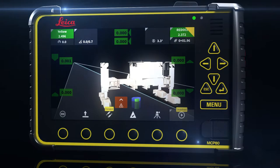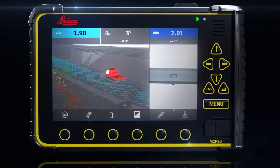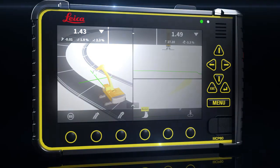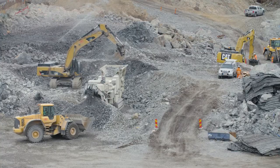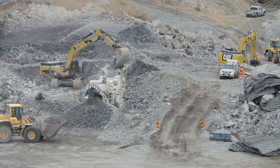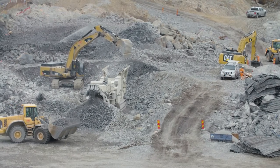Introducing the new generation on-machine solution platform from Leica Geosystems Machine Control. Leica MC1 is the one-for-all software solution platform to guide and automate all heavy construction machines.